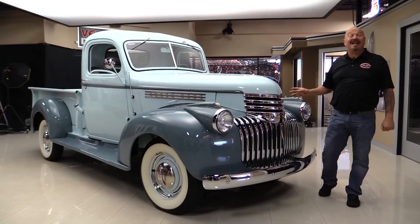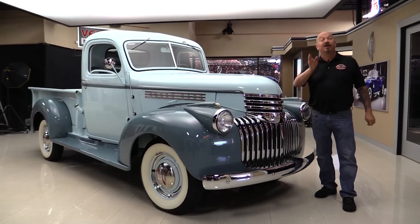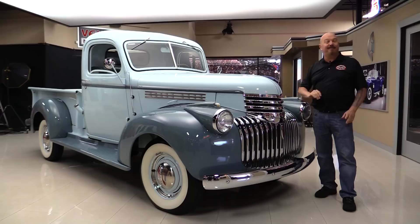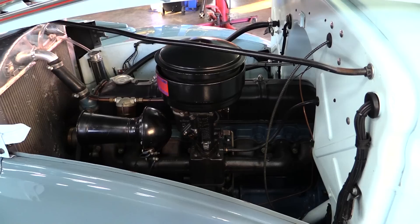Hey guys, welcome back to Vanguard Motor Sales. I'm Greg and I am standing in front of probably the nicest '45 Chevrolet pickup truck you'll ever see. This thing is amazing. She's got an original power under the hood and it's had a five-speed added to it, so you can hop up on the expressway and drive this baby. Go to our website at VanguardMotorSales.com. We're going to get it up on the air, look at the interior, the power plant, inside the bed — show you everything so you can make a great decision on your Chevrolet pickup truck investment.